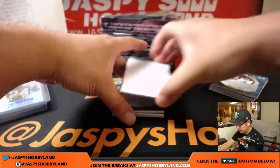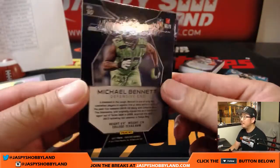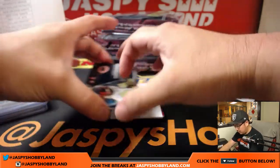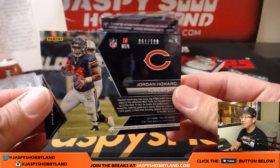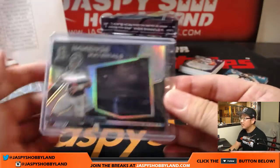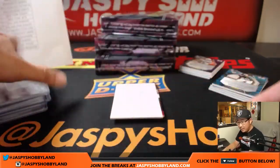All right, next one. Michael Bennett, 43 out of 99 — Michael Bennett for the Seahawks. Kyle Kramer on the board with a base card. And we've got Immense Materials — Jordan Howard for the Bears, 61 out of 199. There's a little dust inside there. Bears, Dakota.